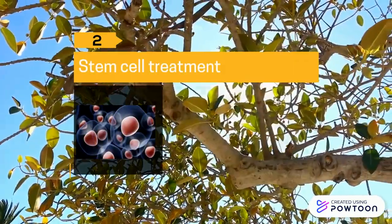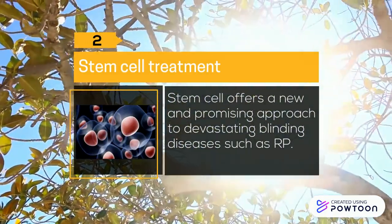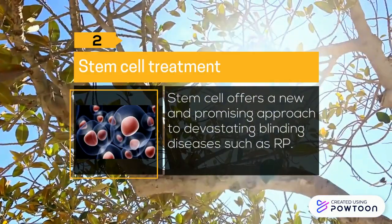Two: Stem cell treatment. Stem cell therapy offers a new and promising approach to devastating blinding diseases such as RP.